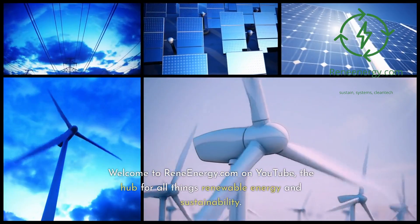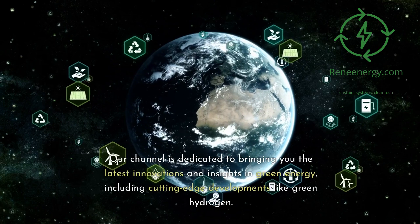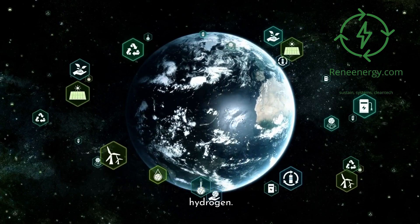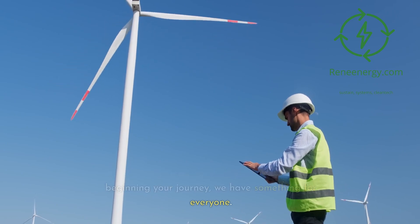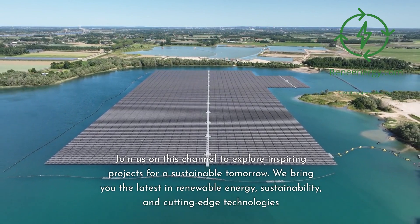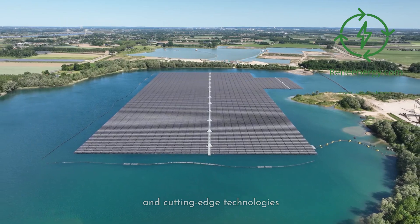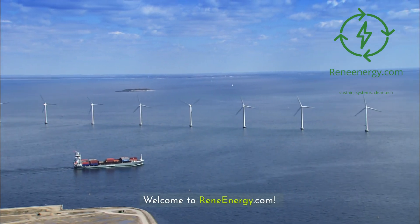Welcome to ReneEnergy.com on YouTube, the hub for all things renewable energy and sustainability. Our channel is dedicated to bringing you the latest innovations and insights in green energy, including cutting-edge developments like green hydrogen. Whether you're a sustainability veteran or just beginning your journey, we have something for everyone. Join us to explore inspiring projects for a sustainable tomorrow, and visit our website and subscribe to our newsletter for the latest updates and exclusive content.